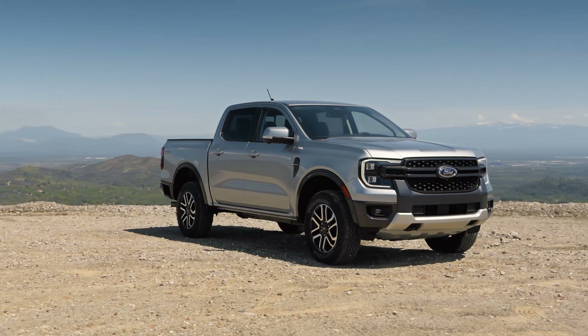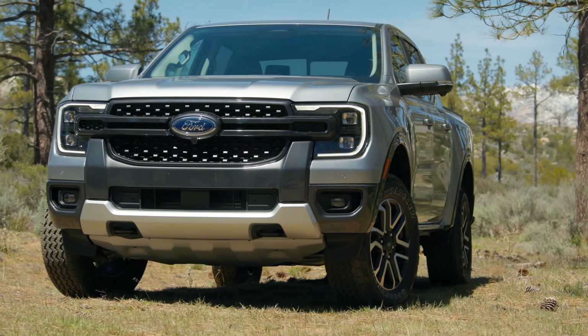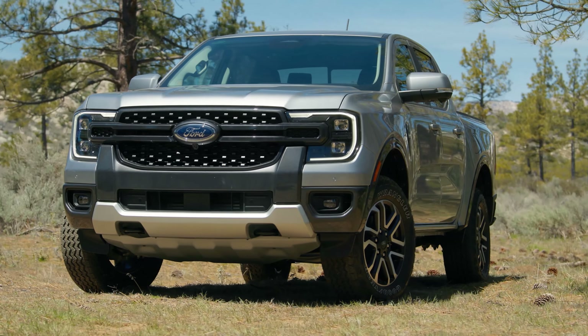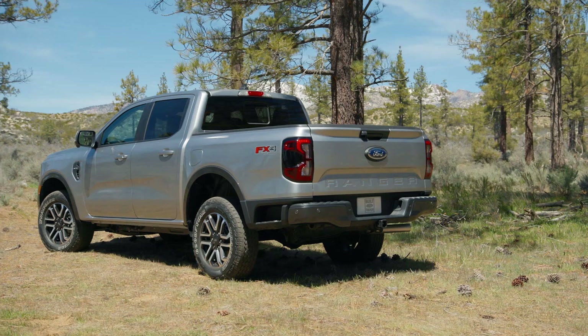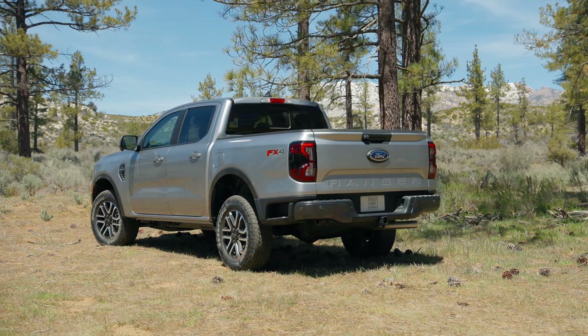Today Ford has debuted the 2024 Ranger and Ranger Raptor. First, let's talk about the regular Ranger. As you can see, styling is pretty much the same as the global truck that debuted last year, but it still looks really good and is a lot more muscular than the old Ranger.